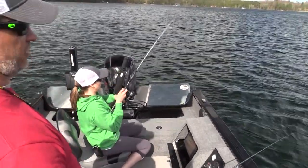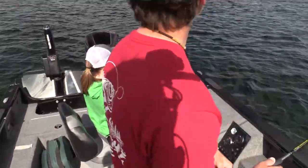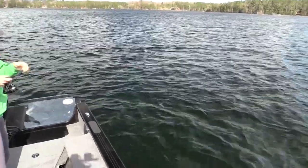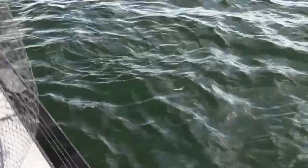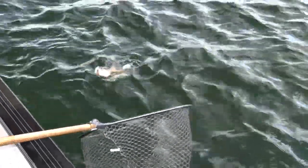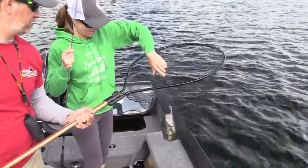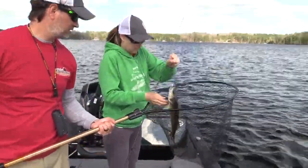Nice. Better fish? Yeah, I don't know if he's better. Nice hook set, too. Was that on that slow drag there? Yeah, and I had to let him take it for just a hair because I didn't want to rip the minnow out of his mouth. It's a good walleye. It's a really nice one. I thought you were going to net him for me. Yeah, I'll net him. Look at that. That's a nice way to start out the fishing evening.